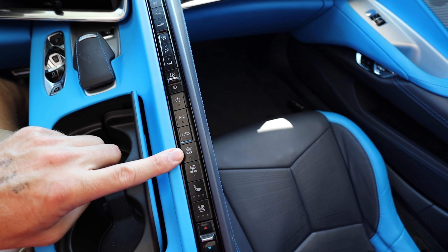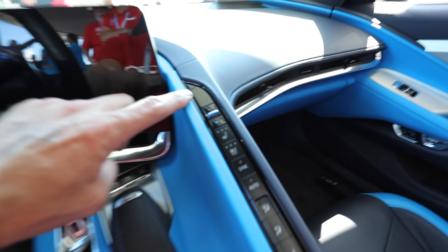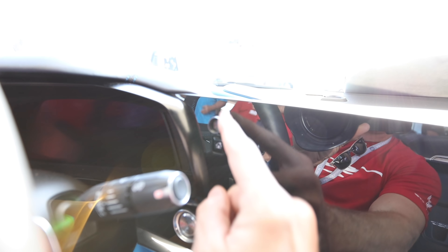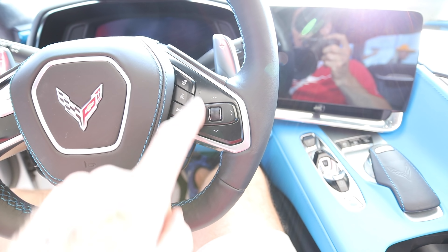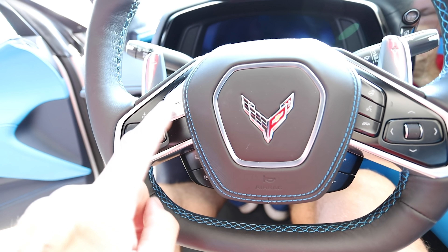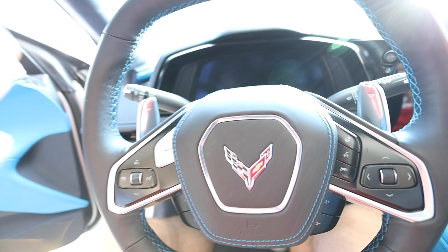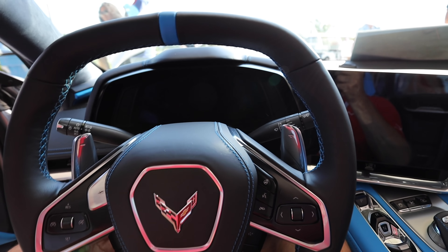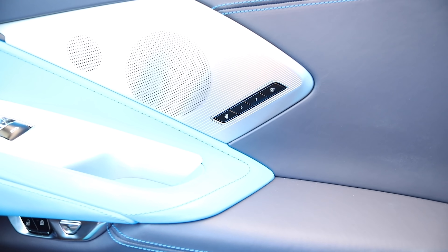A little closer view of all the buttons: temperature controls, driver heated and ventilated seats, sync, automatic climate control, fan speed, A/C, recirculate, max front, max rear, passenger heated and ventilated seats and temperature control. There's a physical home button right here, and a built-in volume knob in the radio. Coming back here: heated steering wheel, voice recognition, Z mode — we'll talk about that — and then cruise control and big paddles.